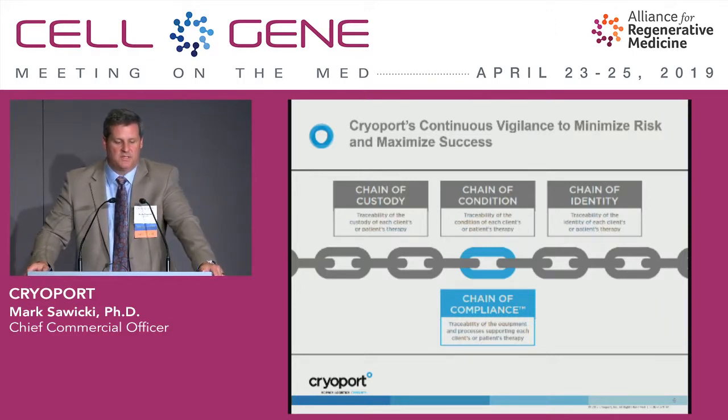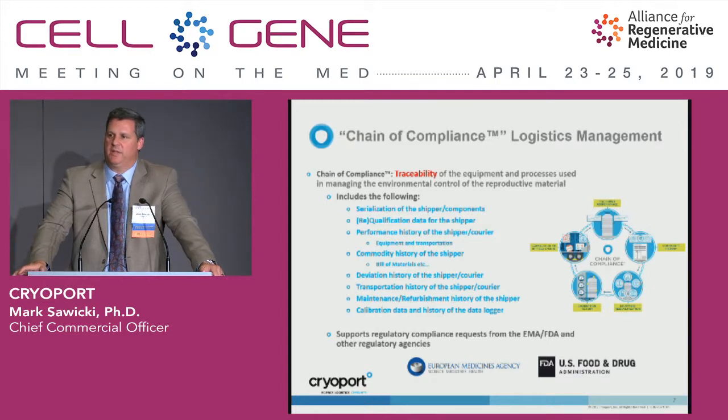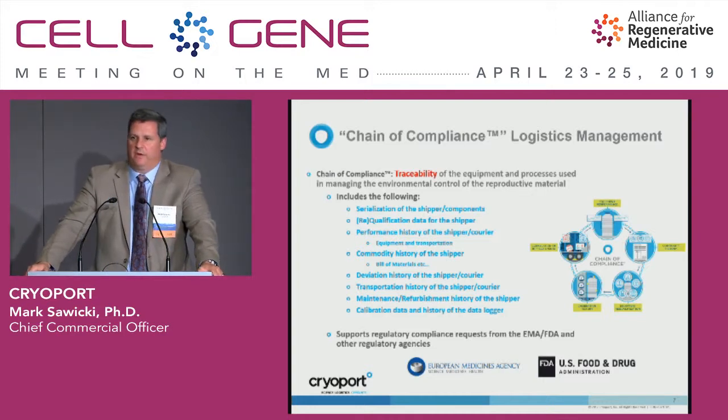We call it traceability equipment and processes supporting a client therapy, or TEPCT. This gives you a data-intensive platform that you can integrate back into your core systems. The platform is operated on our CryoPortal informatics platform, and it supports capture on all the performance characteristics around the equipment itself, as well as the performance of that equipment in the field through our third-party carrier relationships. It also captures calibration history, commodity history, and other relevant areas around the equipment, processes, or partners.